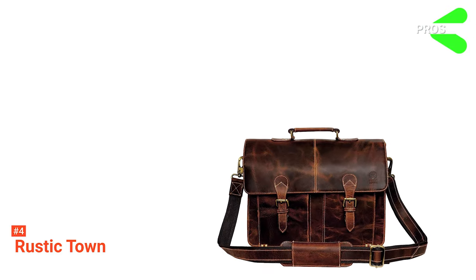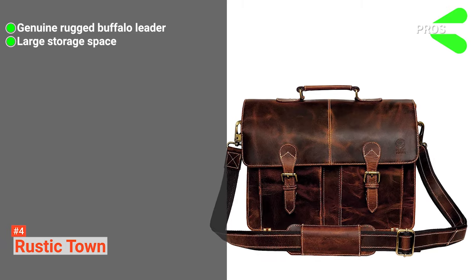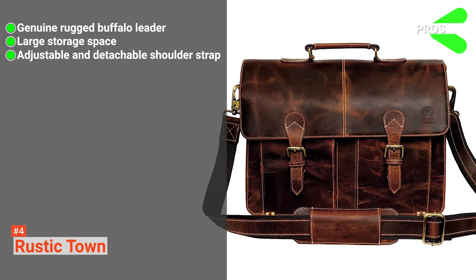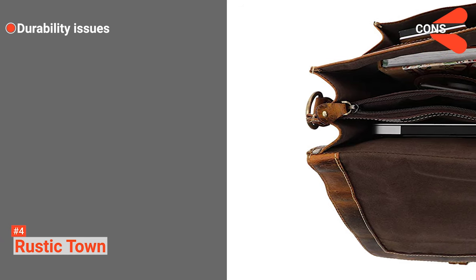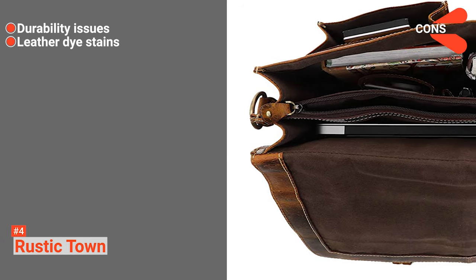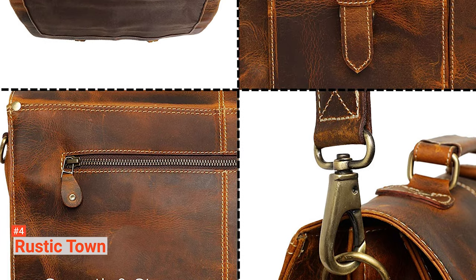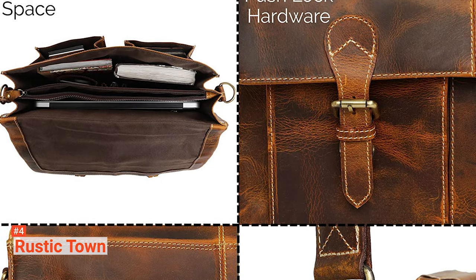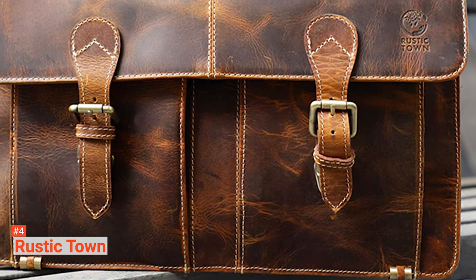Its pros are: it is made with genuine rugged buffalo leather, it has a large storage space, and its shoulder strap is adjustable and detachable. However, the cons are that there are some durability issues and the leather dye stains clothes. Travel with style using Rustic Town — its rugged buffalo leather can match your outfit and destination, and its large storage space makes sure that you have everything you need.